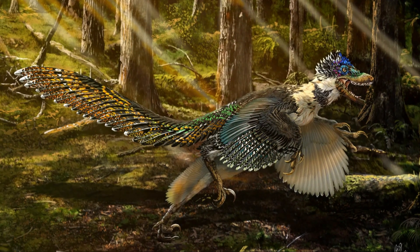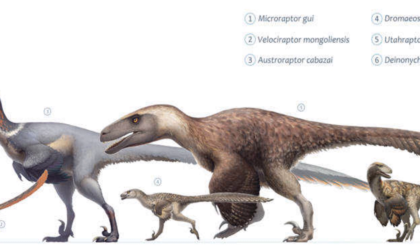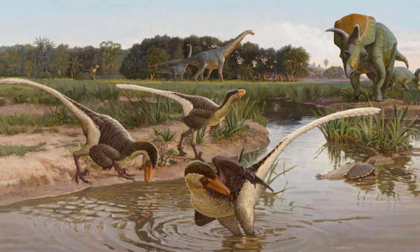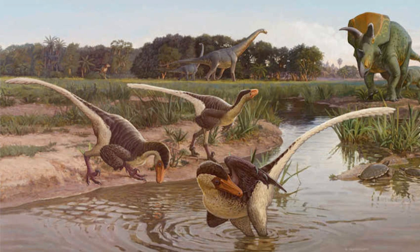Velociraptors were very smart dinosaurs — even smarter than some birds today. Scientists think Velociraptors talked to each other; maybe they made chirping sounds just like birds do. They also probably worked together to hunt, just like a team. Sometimes a group of Velociraptors would hunt together to catch bigger dinosaurs.